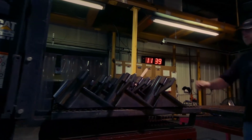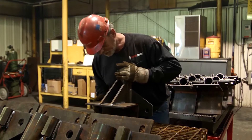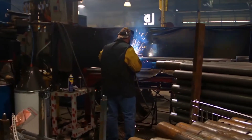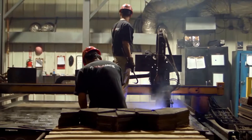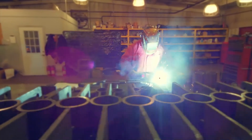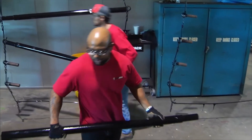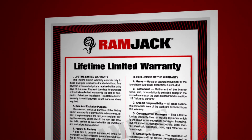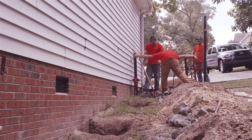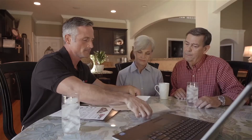Ram Jack uses only American steel made in America. Every job Ram Jack performs includes a guarantee on our work. Unlike other foundation repair companies, Ram Jack West belongs to a warranty trust that provides a transferable warranty for the life of your home. Thank you for choosing Ram Jack.